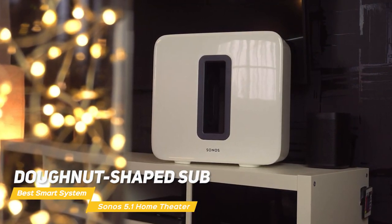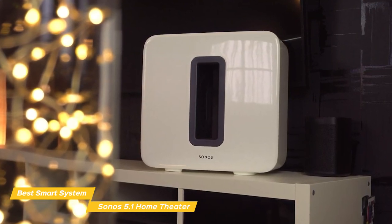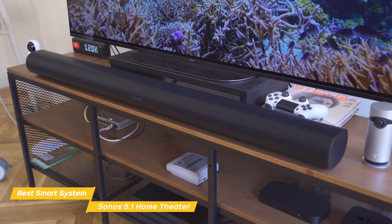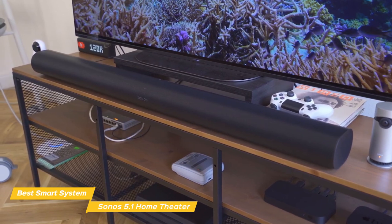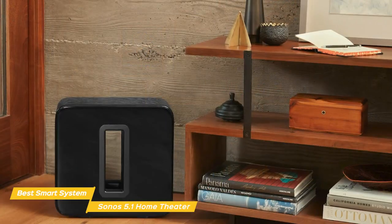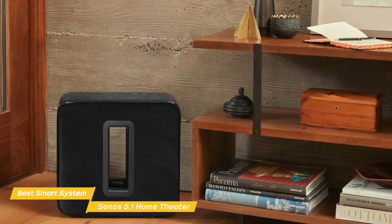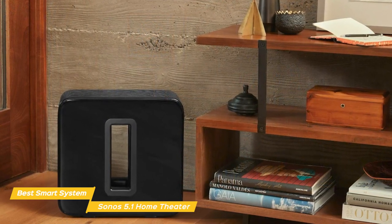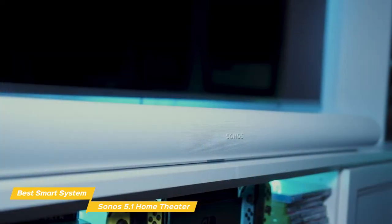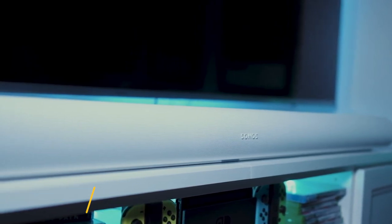The donut-shaped sub adds a layer of impressive low frequency to the mix, and this package includes the Gen 3 sub with an upgraded processor and wireless chip. Even though it looks great sitting out in the open, you can slide it under a sofa if you like. The Arc on its own can produce some impressive bass, but adding the sub focuses exclusively on the low end, producing deeper and louder bass. If you're looking for the best smart home theater system, the Sonos 5.1 Channel Home Theater System is a perfect option — individual Sonos components that merge to produce a premium, highly engaging experience.